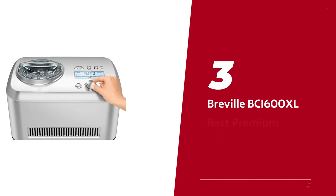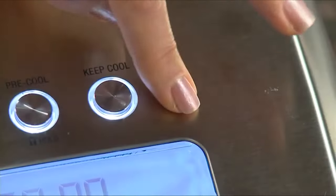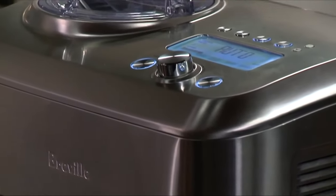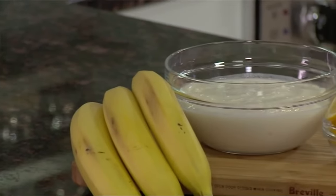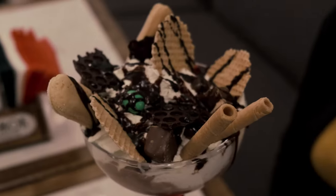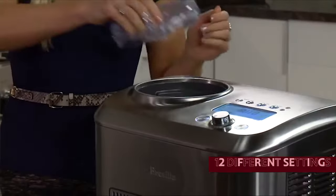Number three: the Breville BCI600XL — our pick for best premium ice cream maker. The Breville Smart Scoop is fully automated, meaning you can sit back, relax, and let it work its magic. No more manual churning or guessing when your ice cream is ready — the Smart Scoop knows exactly when to stop, thanks to its genius resistance monitoring system.